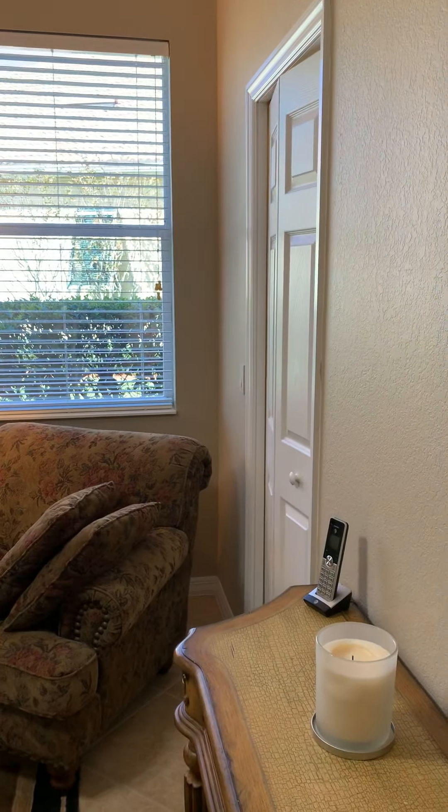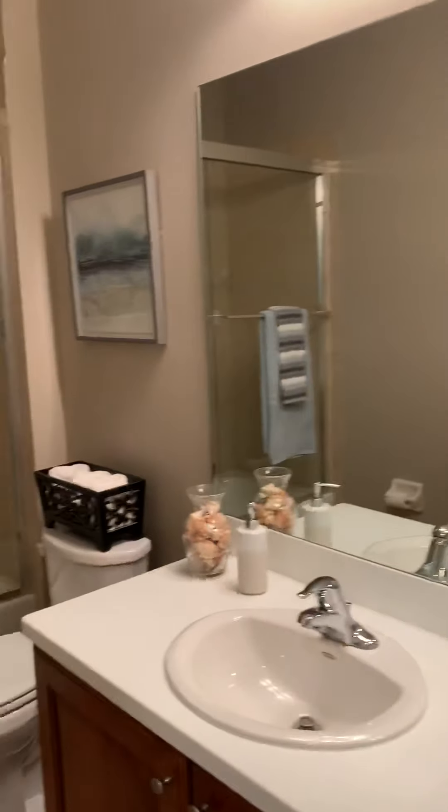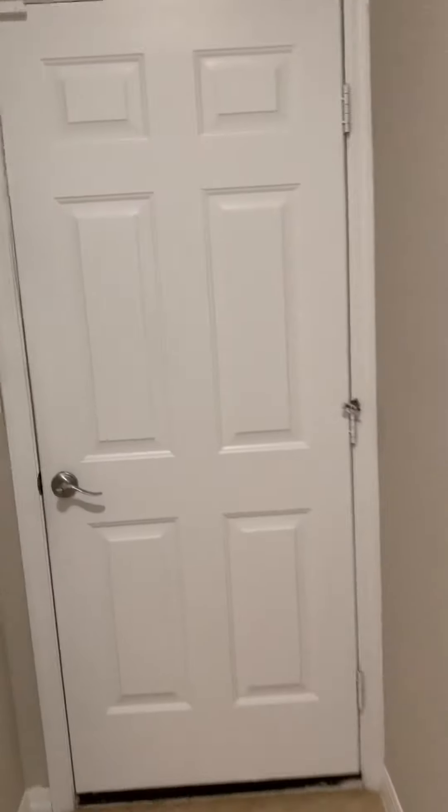This is a bedroom with a closet, and then a full bath downstairs. That is the garage.